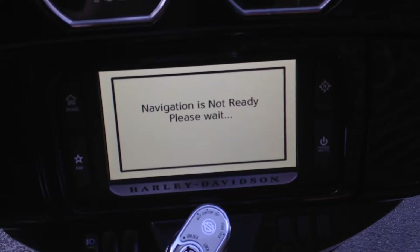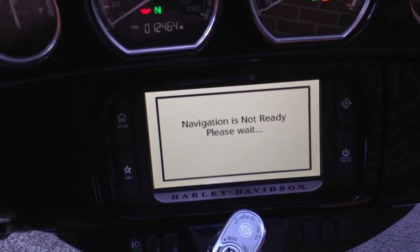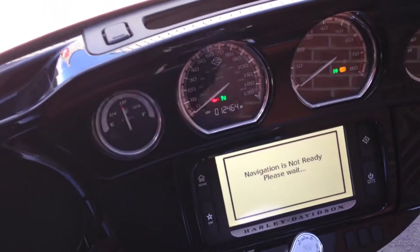That will take a small while to initialize with the satellites, but let me assure you the satellite system works.